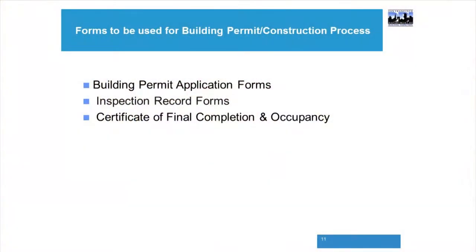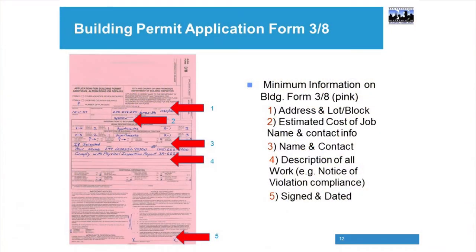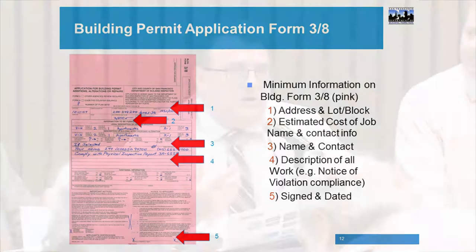That pink form doesn't require a lot of information — just your address, your name, maybe your contractor's name, and the scope of work: what you're planning on doing. The rest — construction type, occupancy, block and lot — you'll have help filling out at the information desk.